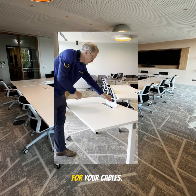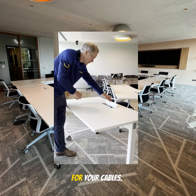You have your cable tray inside here for your cables. You can daisy chain them around the room, with one point that comes out from the daisy chain around the room.